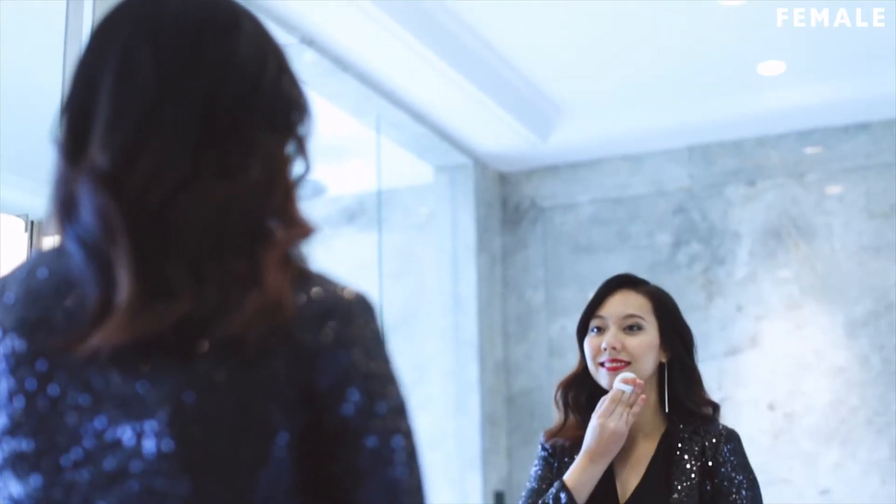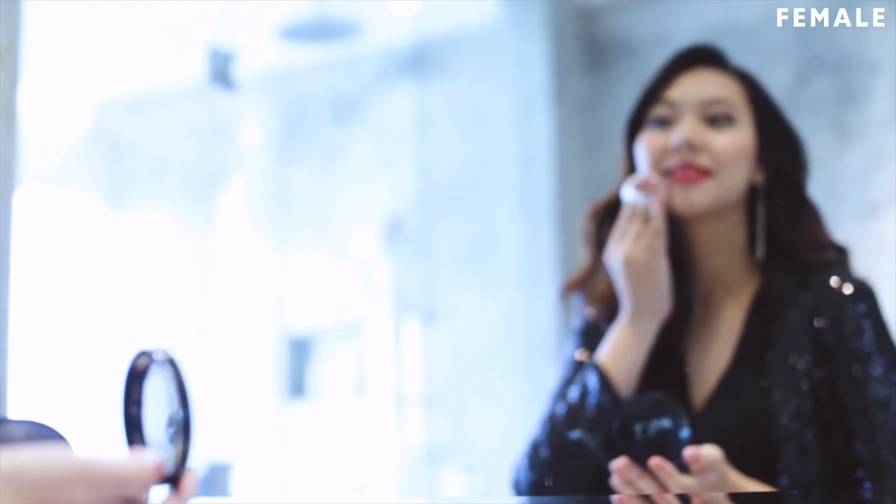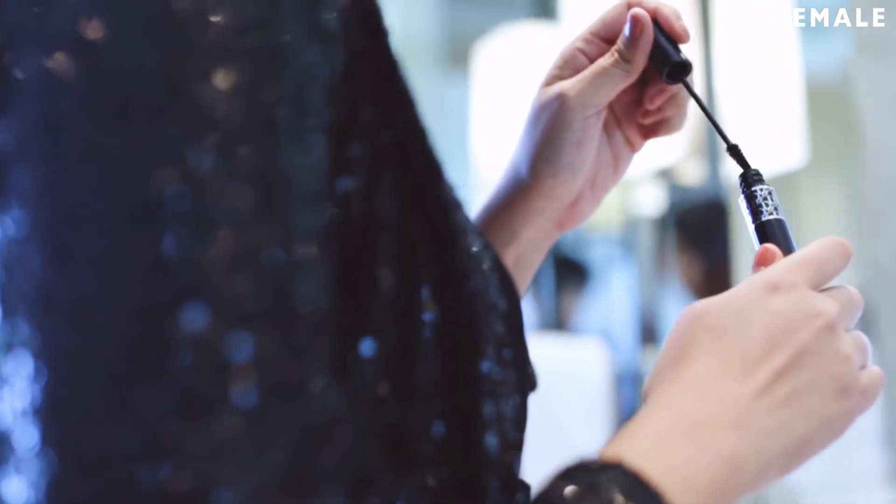Pat it on starting from the cheeks and forehead before filling in the rest of the face. Fold the puff in half for hard to reach areas such as the inner corners of the eyes.